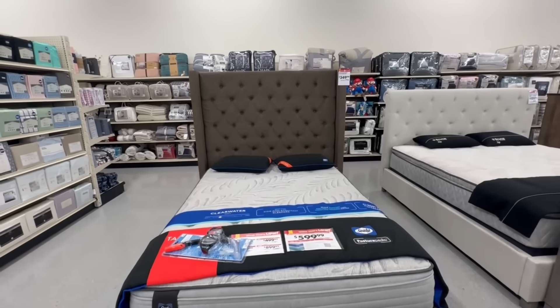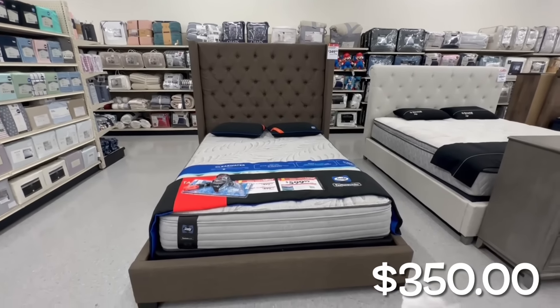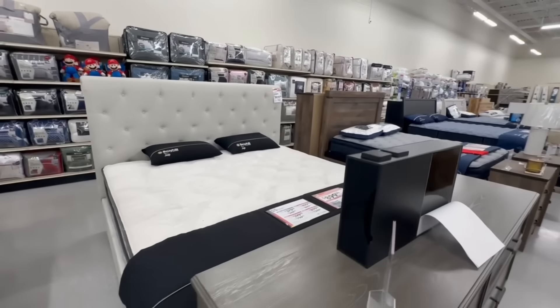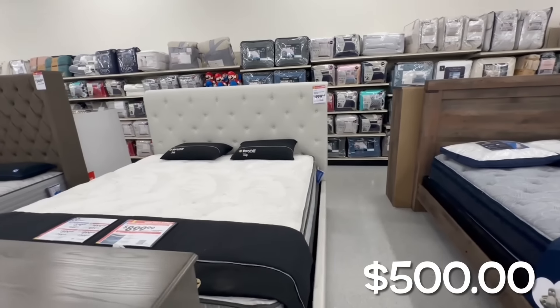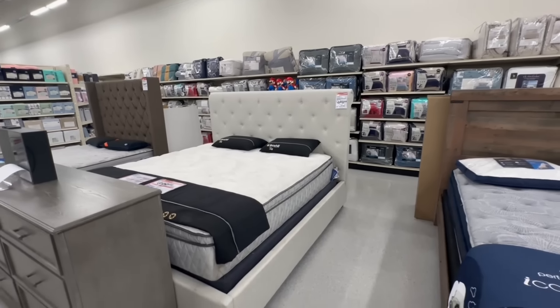While supplies last, this Manhattan Queen upholstery bed is $350 — what a great deal. And this bed here, I'm not sure if this is a sale price, but it is $500. I think this is the regular price. It's the Galleon Upholstery King bed.